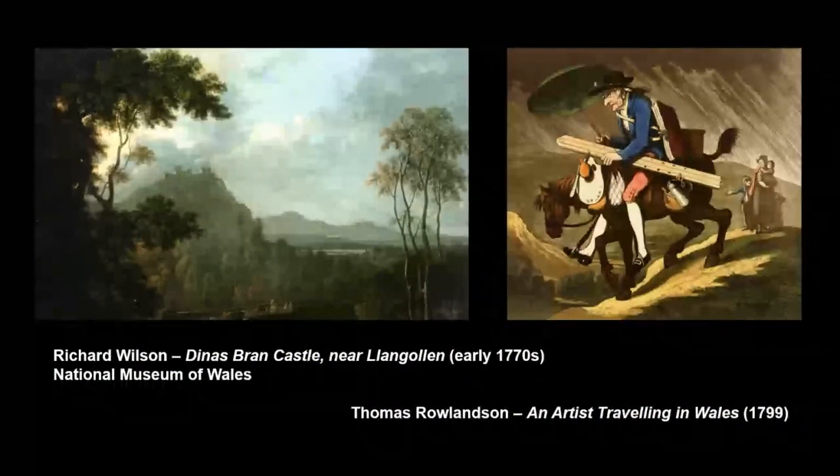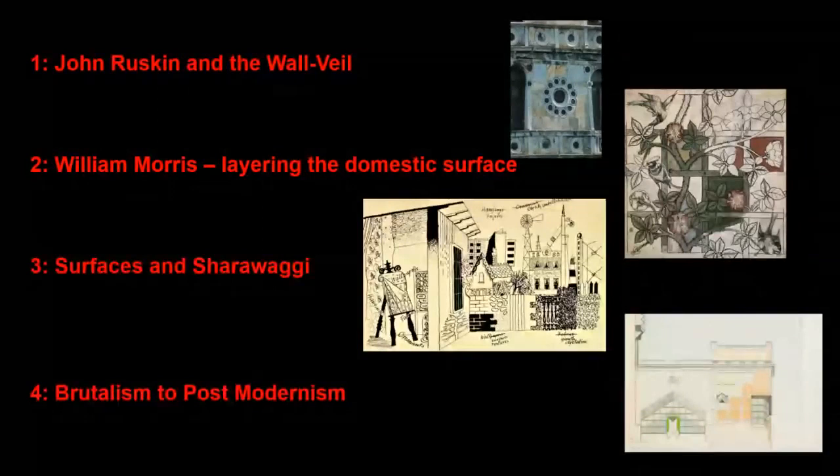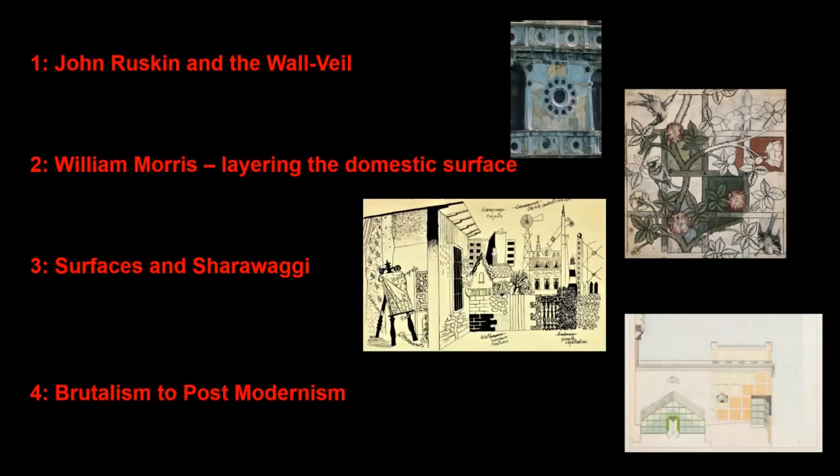In researching this book, I knew the picturesque would be a strong strand, but even I was surprised by how strong a thread it proved to be, appearing as a revenge to modernism, even within brutalism, high-tech, and neo-vernacular architecture. Here on the left is Richard Wilson's picturesque view of a castle near Trangothlin in Wales. And on the right, we have Thomas Rowlandson in 1799 satirising an artist travelling in Wales, weighted down with the tools of his art, as he sets off in the typical lashing Welsh rain to seek picturesque subjects. So, in the time available, I shall inspect four phases of these surface stories: John Ruskin and the wall veil; William Morris and the layering of the domestic surface; surfaces and the picturesque Sharawagi of the interwar period; and in the postwar era, brutalism to postmodernism.